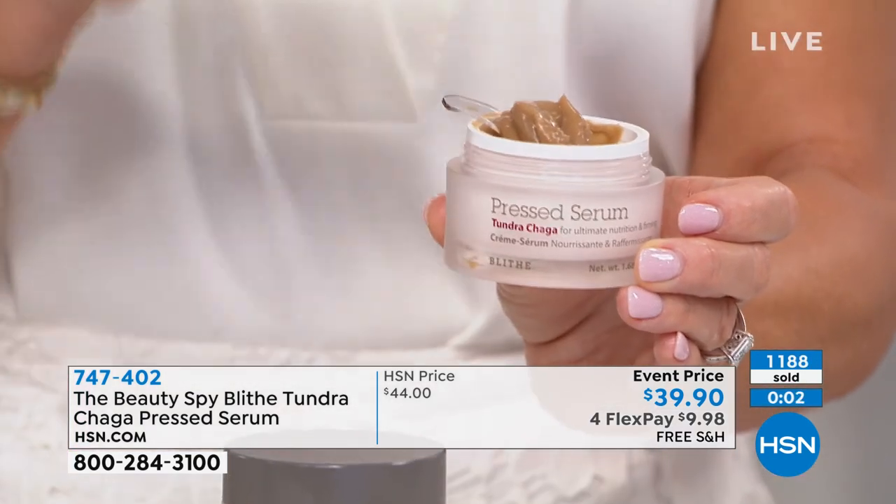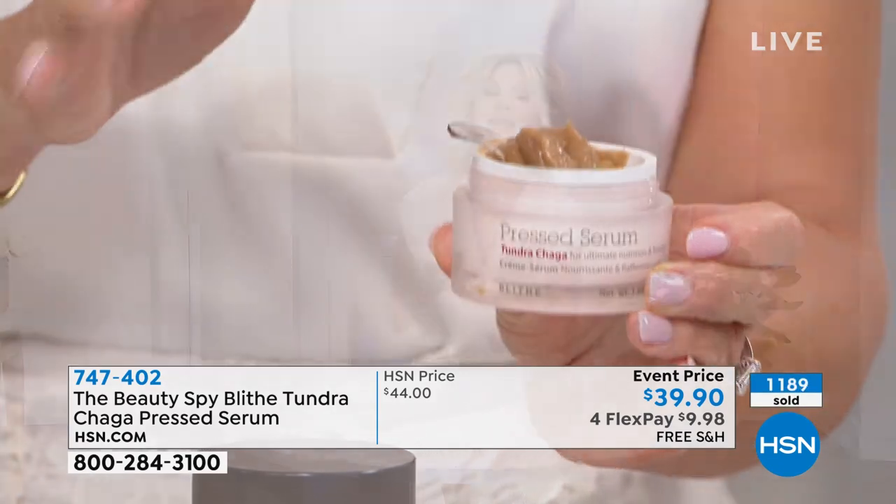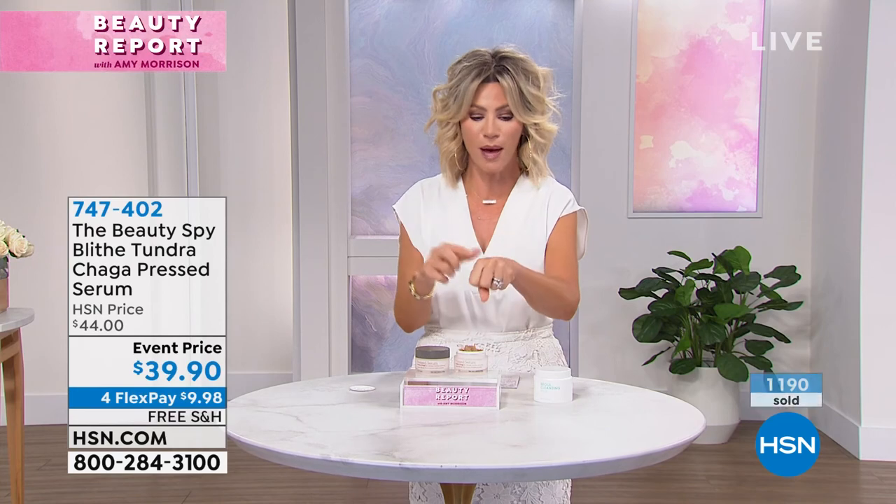If you're not ordering, you're going to miss out. I'm so excited for everybody to try it. It's fun to get something new — something that's going to help plump and firm your skin. And we're not doing it with chemicals, glycolic acids, or retinols. We're actually doing it with a unique mushroom.